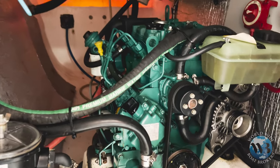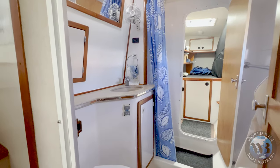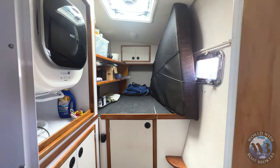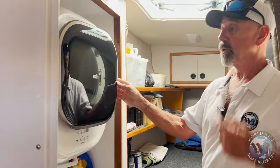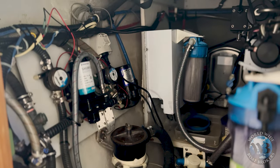And then forward into the head and separate shower. And then forward again — there is a washing machine here, a Daewoo Mini. Storage and filtration. The watermaker is all accessed in here.